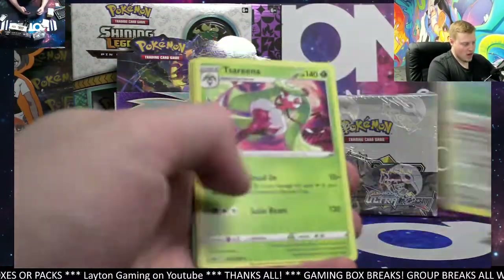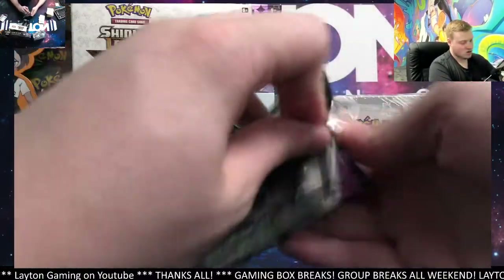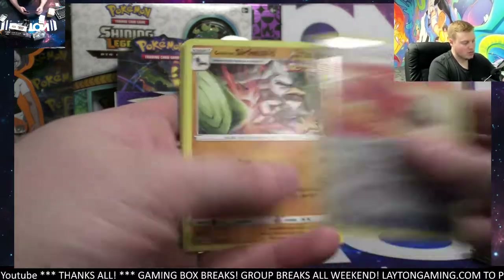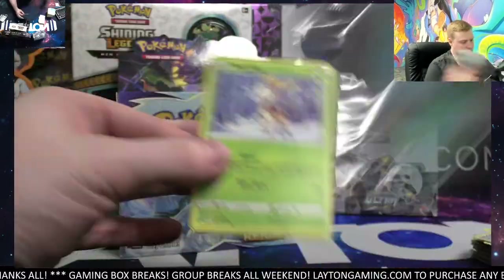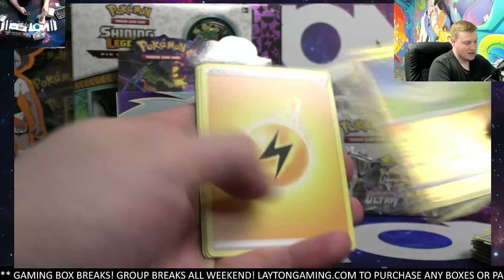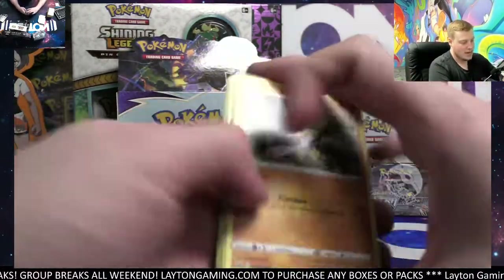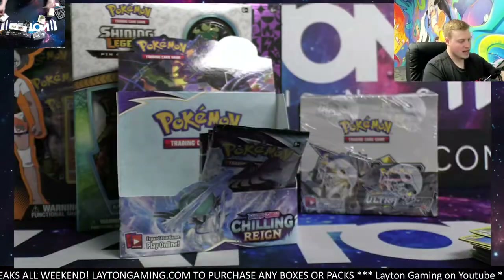We have a ton of stuff in stock — I think our store currently features over 100 products to scroll through, and that doesn't even include the personal packs section, which would add another 20 or so items. Sirfetch'd. Tons of options on the website — link is in the bio. Free shipping on all of them, including international, though international customers do need to cover customs.